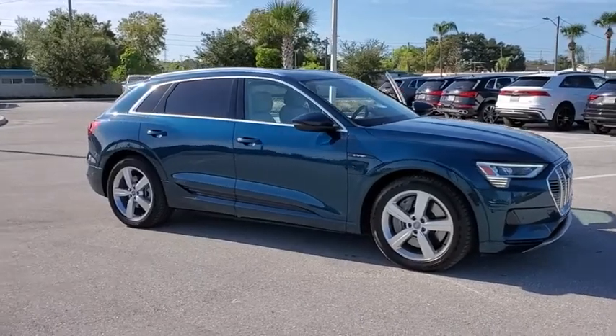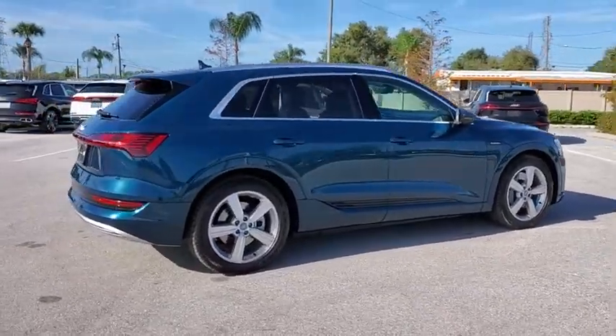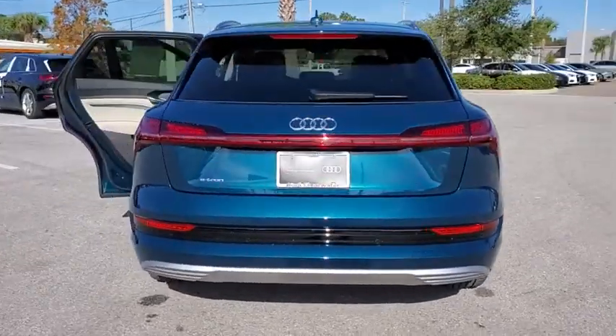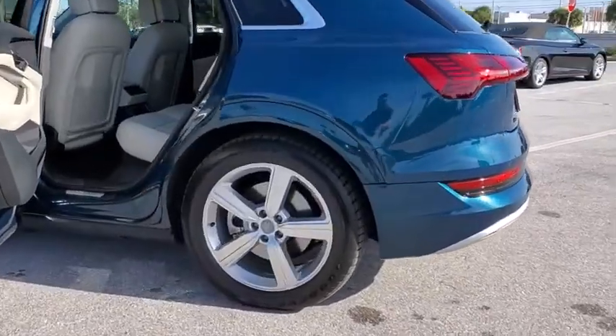Stop by and take a look at the 2019 Audi e-tron. The Audi e-tron is an electric crossover that's just the right size for all your driving needs. Loaded with interior technology features, the e-tron will remind you that you're in a cutting-edge vehicle. This vehicle has less than 6,000 miles.